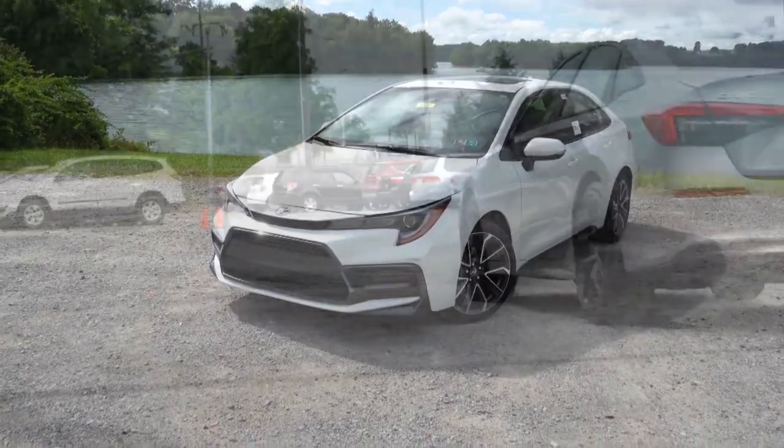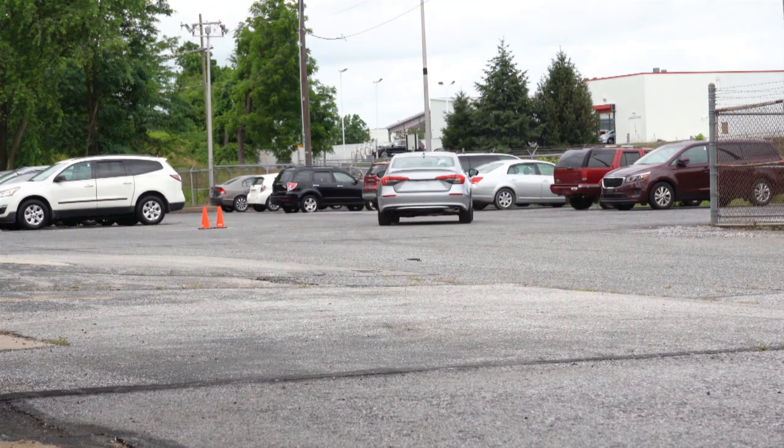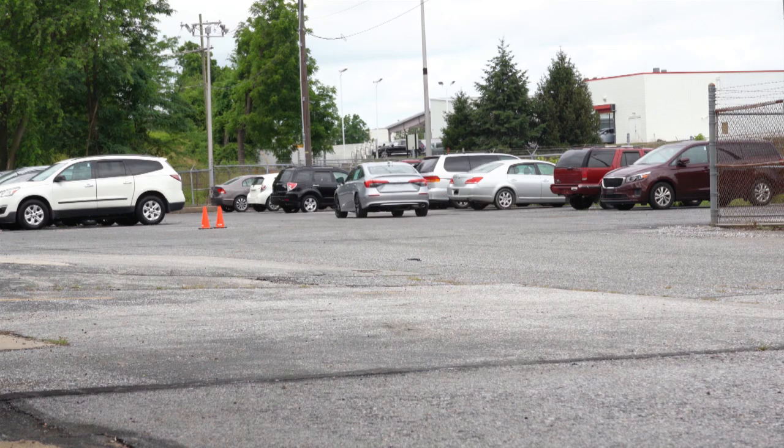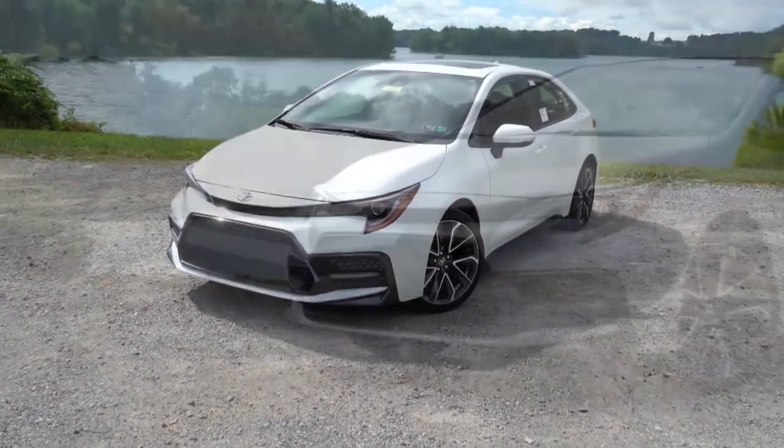Hopefully it helps you guys make a decision. I'll be starting at number 10 and working my way to number one. There will be a clear winner in the end, however that might not be your clear winner depending on what you're looking for in one of these compact cars. So let's go ahead and get started.